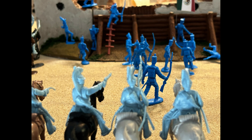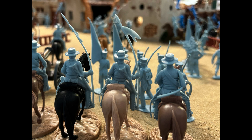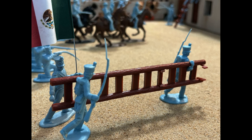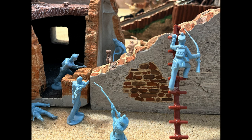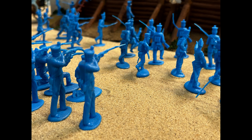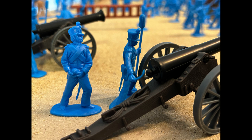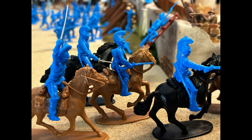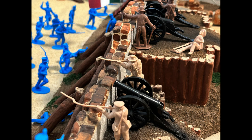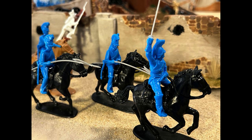A hundred and eighty were challenged by Travis to die, by the line that he drew with his sword when the battle was nigh. Any man that will fight to the death, cross over — but if you want to live, you better fly. And over the line with a hundred and seventy-nine, a hundred and eighty were killed and over the line.